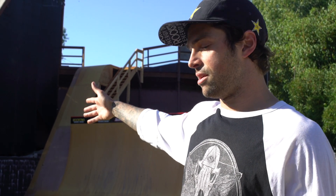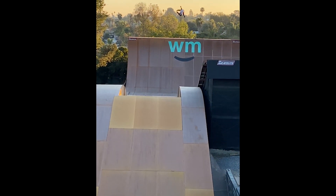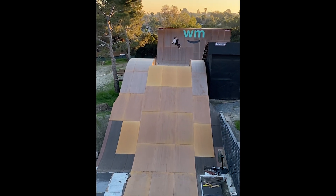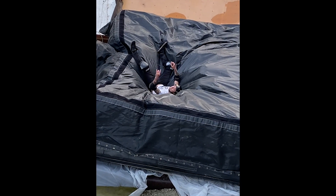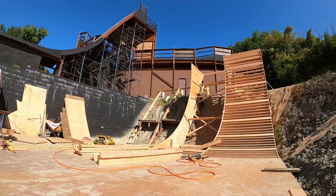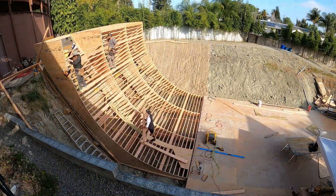Brent and the guys came back and finished the rest of the landing and flat bottom. Then it was time to build the quarter pipe — we had to figure out how big to make it. I put the airbag over there, jumped the gap hitting the airbag, and used a speed radar gun to test my speed before the quarter and before the airbag. I was going a little bit slower at the quarter, so I made it a little bit smaller — 18 feet — so you could go just as high there as on the jump.